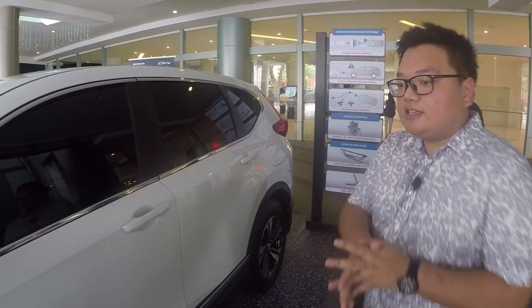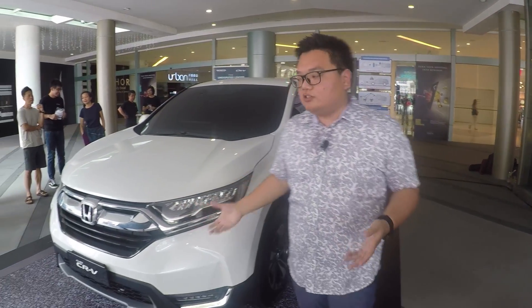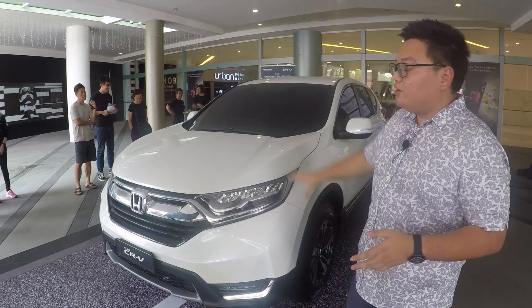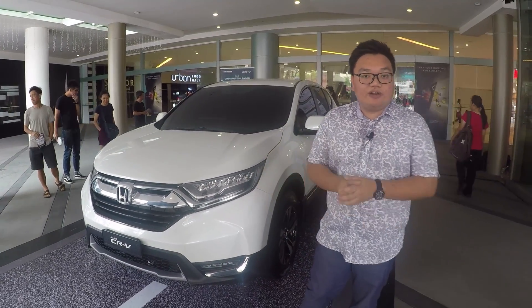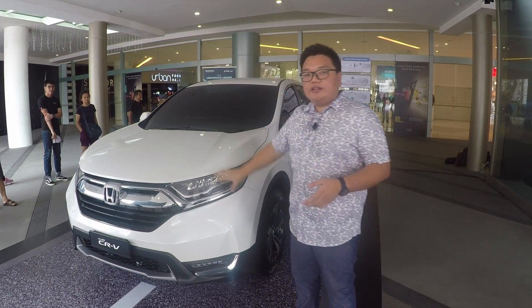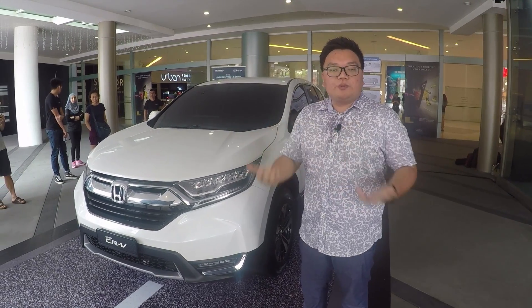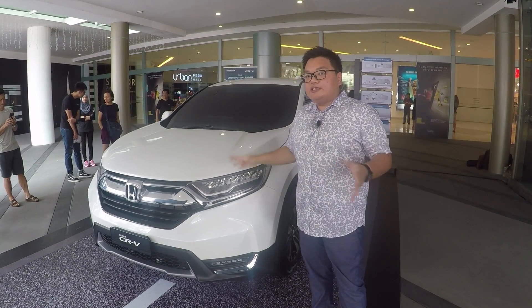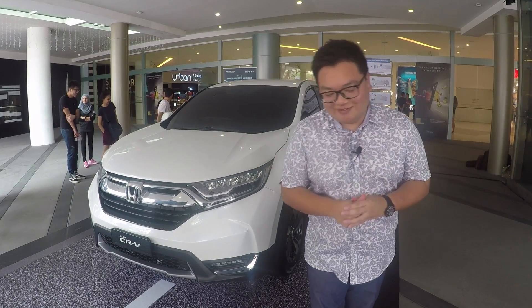That's about it for the all-new Honda CR-V. The fifth-generation model is now open for preview here in Penang, and it's going to appear in the Klang Valley very soon, next week. To get a full, closer look at the car, go to paultown.org — we have a Facebook page and a YouTube page with all the details. That's it from me, Hafrish Shah from paultown.org. Thank you for watching.